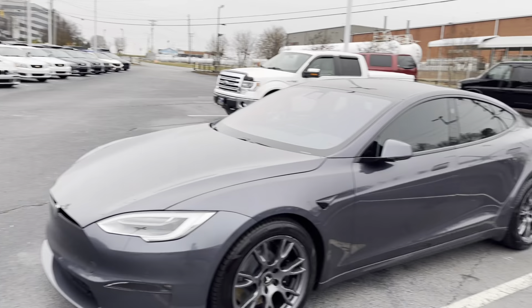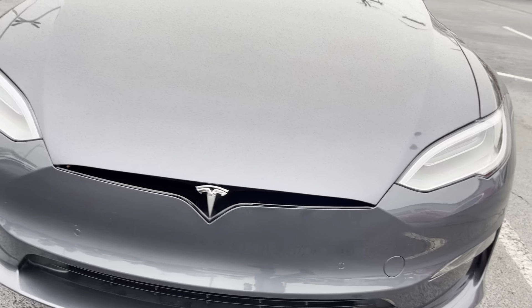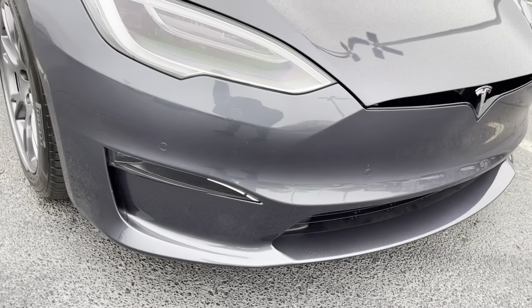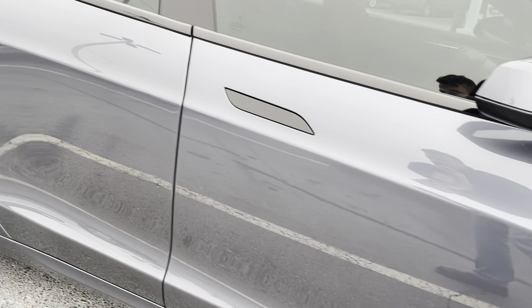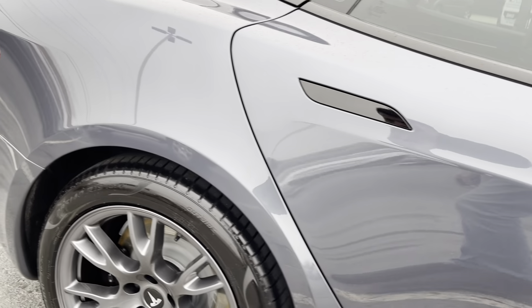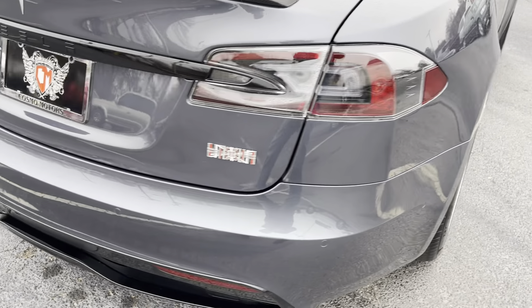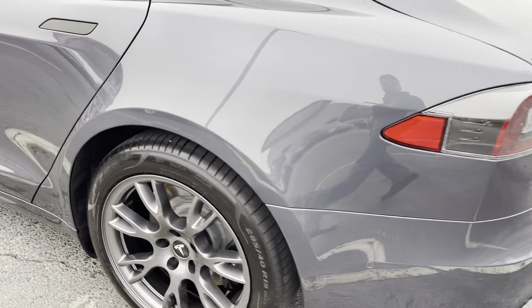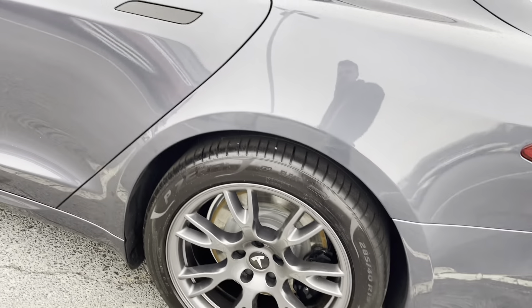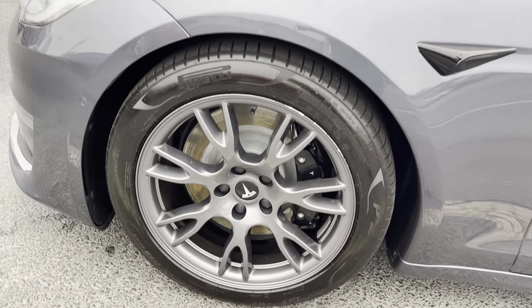Down here at the front of the dealership. It's starting to rain on us. I don't see anything major that stands out — looks really good actually. Does have a PPF protector right here. Oh yeah, it looks really good.